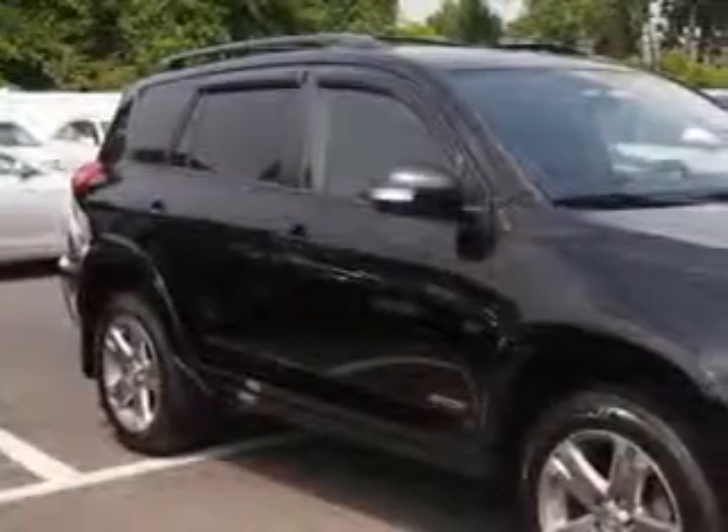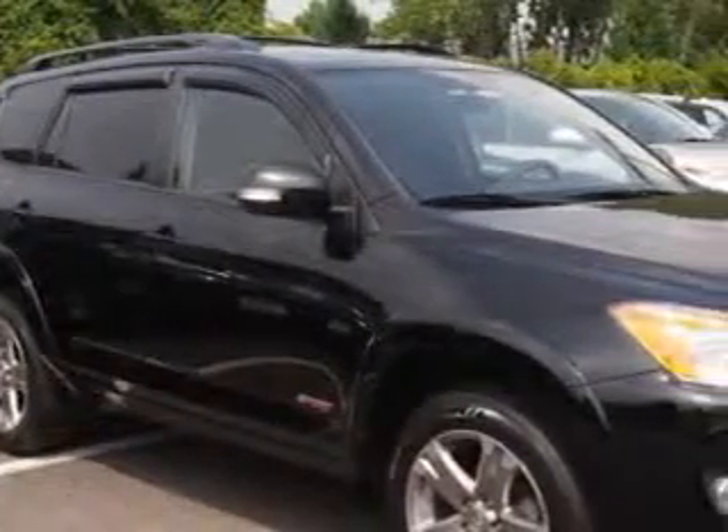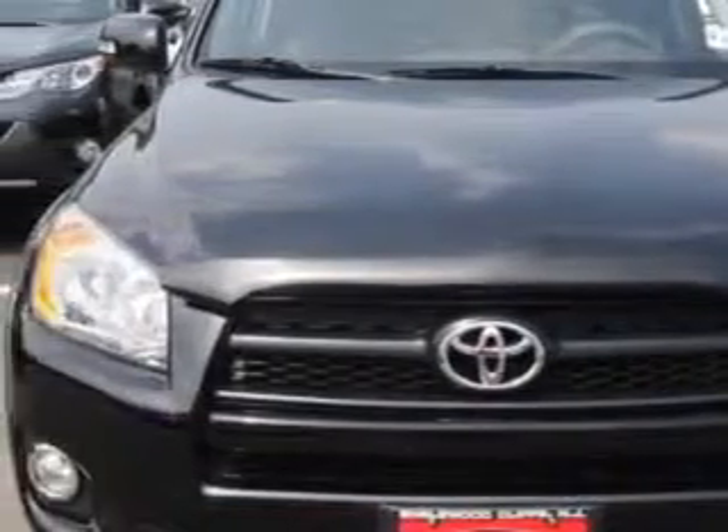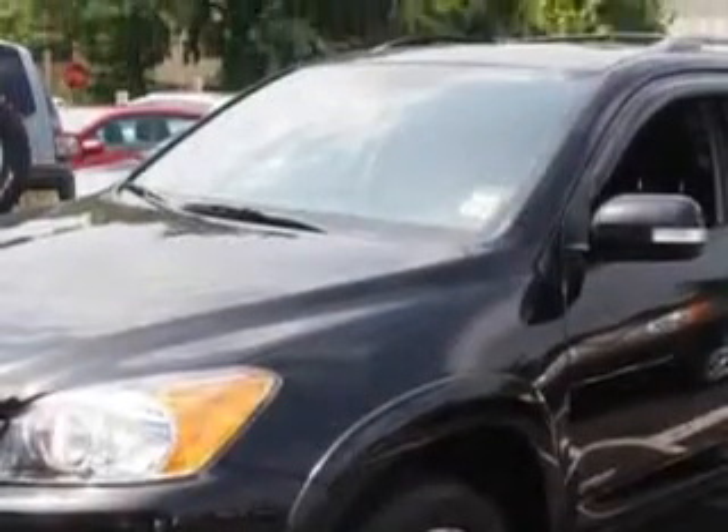You will love this black 2011 Toyota RAV4, equipped with a 4-cylinder engine and an automatic transmission. Enjoy an exceptional 27 miles to the gallon on this great SUV.